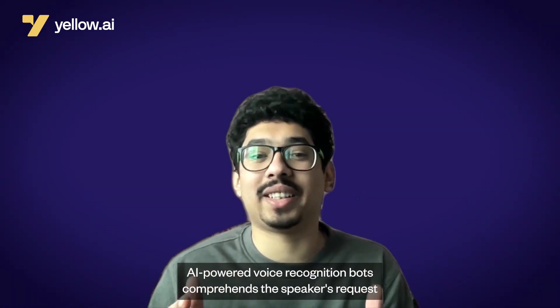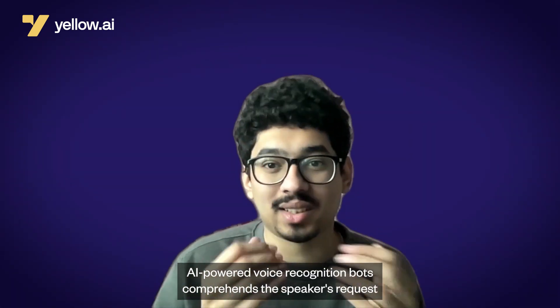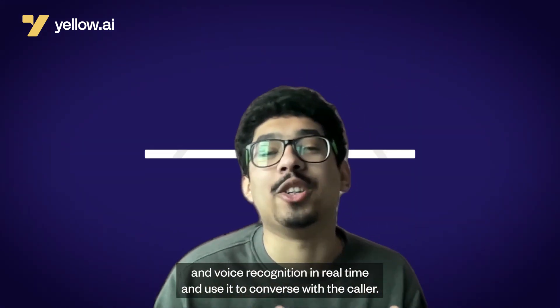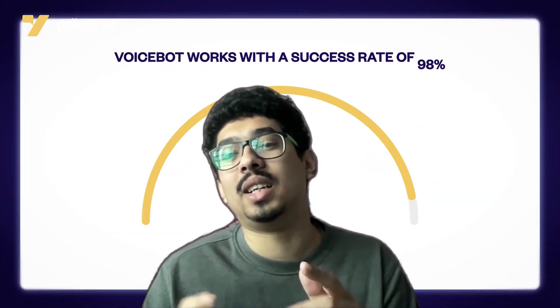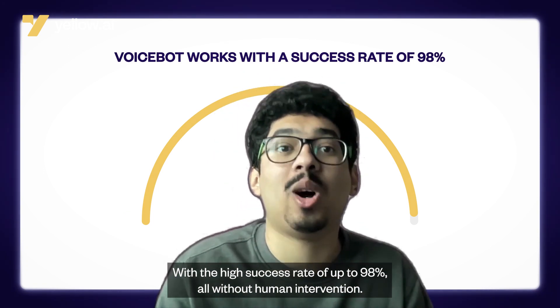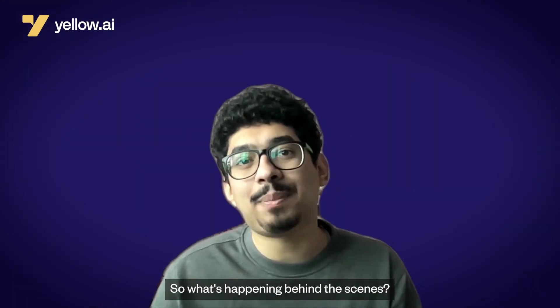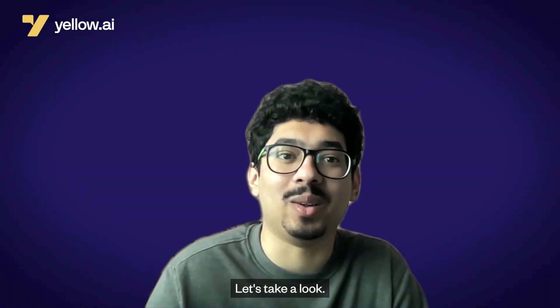AI-powered voice recognition bots comprehend the speaker's request through natural language and voice recognition in real time, and converse with the caller with a high success rate of up to 98%, all without human intervention. Isn't that awesome? So what's happening behind the scenes? Let's take a look.